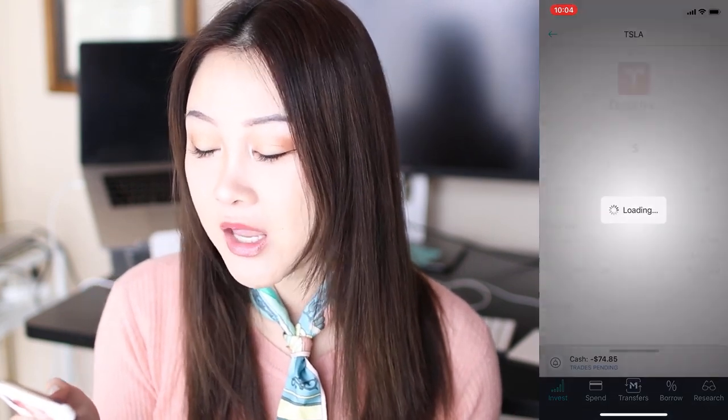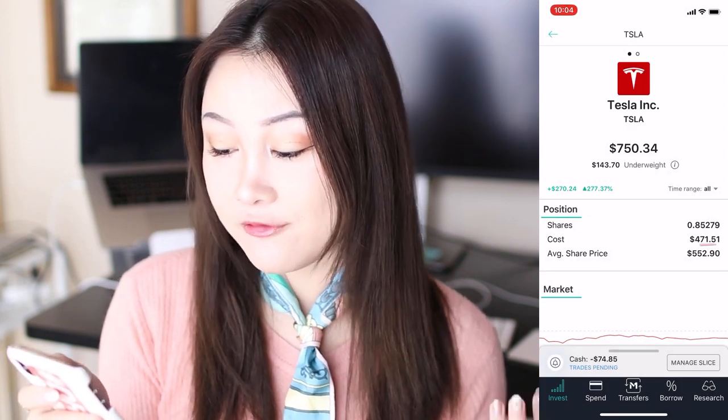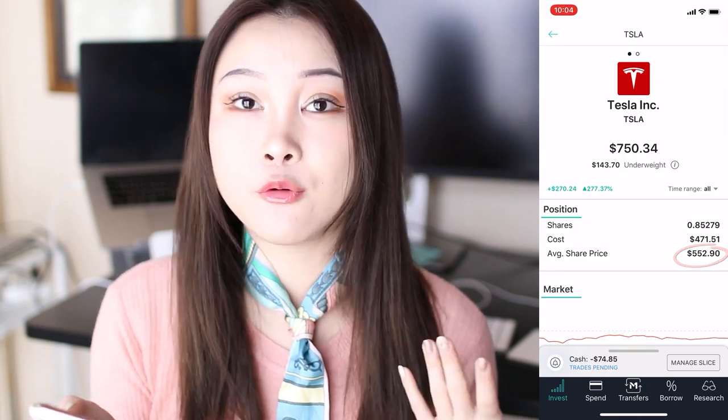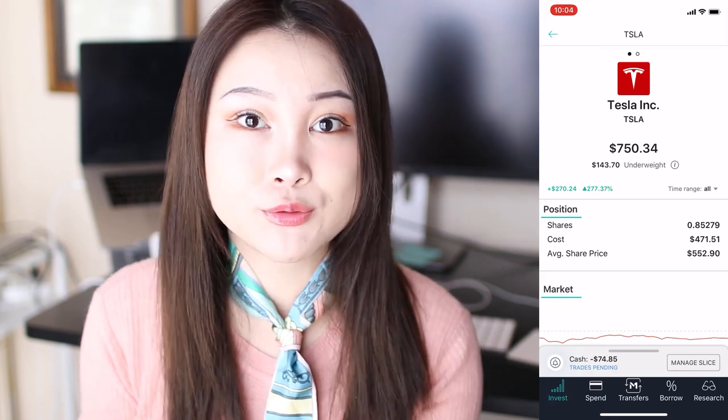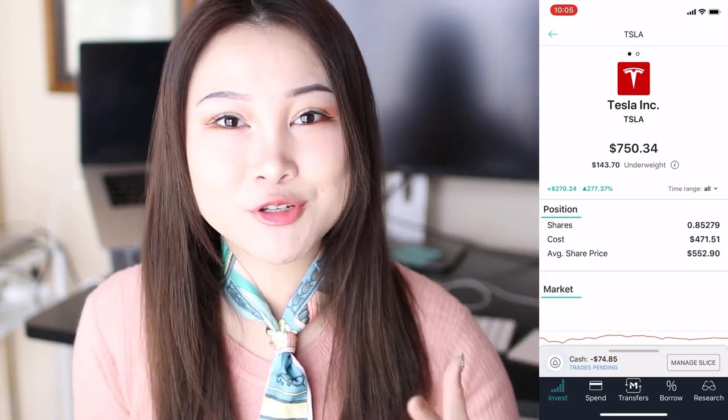One example I like to bring up is Tesla. Tesla is currently in the 900s, but my average cost is $552.90. Even though I don't have a full share of Tesla in my M1 Finance portfolio, I was still able to buy it at a lower cost because I took advantage of this opportunity sooner — buying fractional shares let me enter the Tesla rocket ship before I had funds for a full share. This is a really cool feature that Robinhood is pushing out but we don't know the exact timeline. Additionally, with a dividend reinvestment plan — DRIP — your dividends act like interest and can grow into a bigger snowball over time.